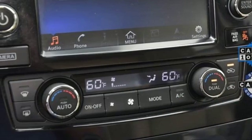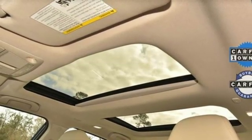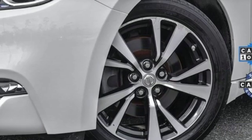Continuously variable automatic transmission. Power sliding and tilting sunroof. Gas pressurized shocks. And V6 engine.